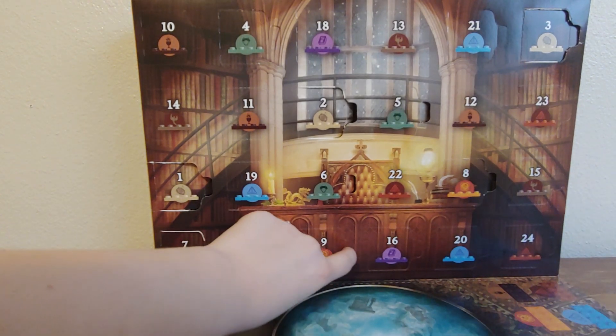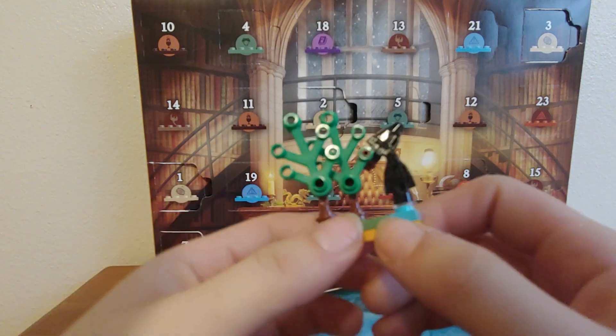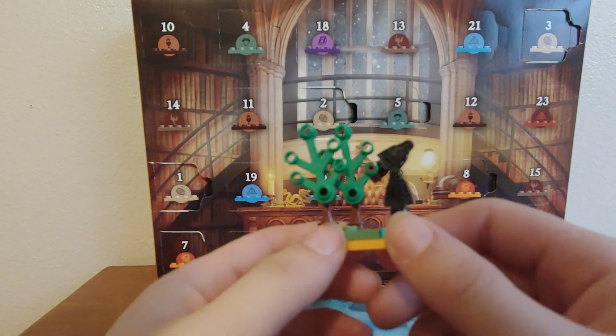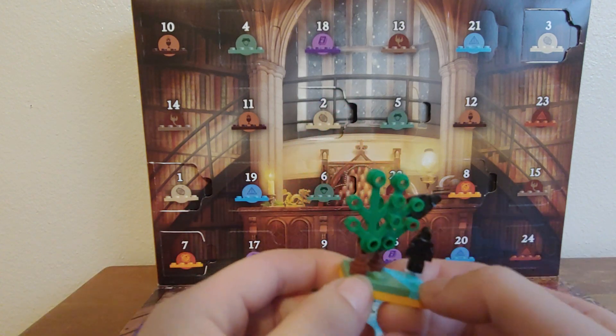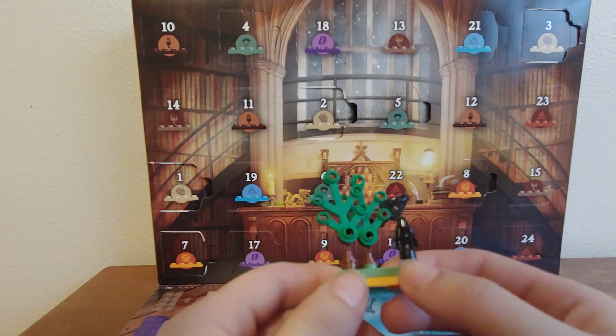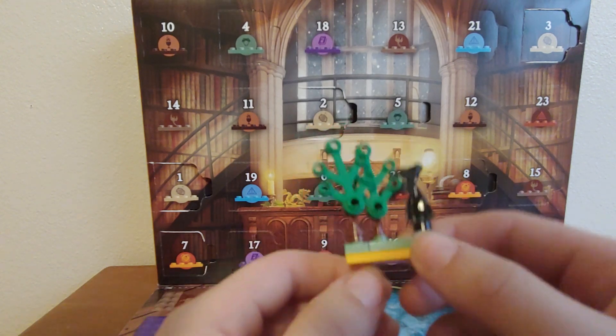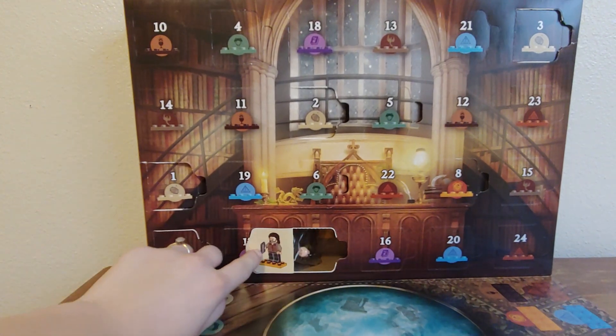Door number nine is right here. Before we get started, if you haven't seen the Forbidden Forest build from door number eight, there will be a video on my channel from yesterday, so make sure you go and check that out guys. Alrighty, door number nine — let's get into it.